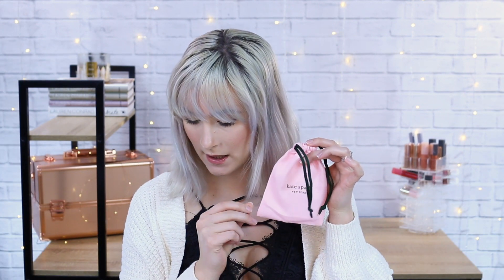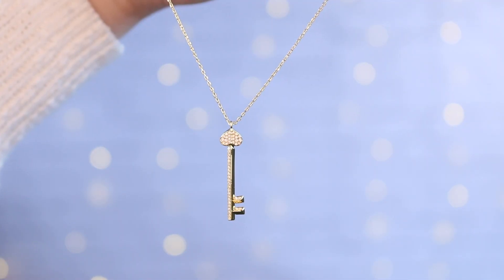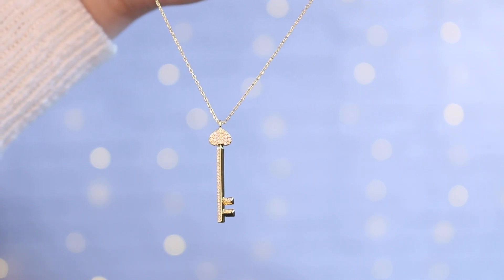This is another Kate Spade — the paved key pendant in gold, which retails for $88. Oh my goodness, this is so cute, exactly how I envisioned it! I have some kind of unhealthy obsession with Kate Spade jewelry right now, and I can't really afford to buy Kate Spade without a discount. It's just a simple gold chain with a little key at the bottom — a beautiful dainty piece.